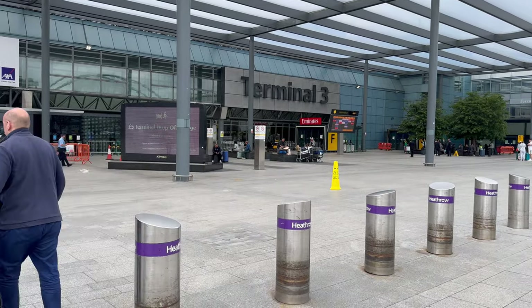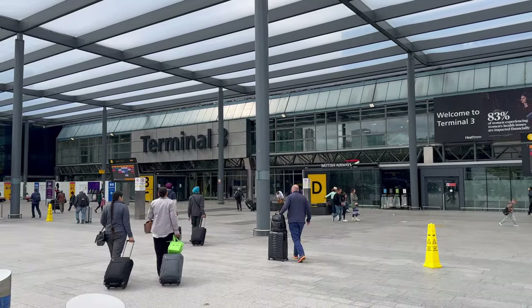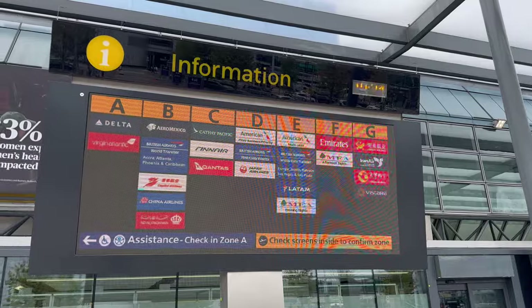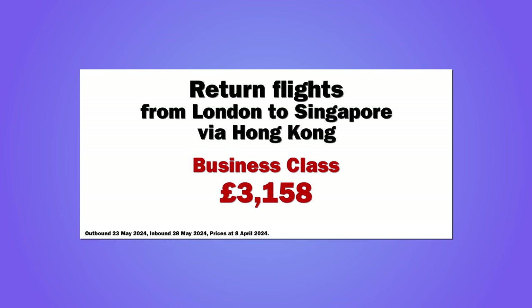Today I'm flying Cathay Pacific Business Class from London to Hong Kong. I haven't flown Cathay since way before the pandemic, so I'll be interested to see how the service has held up. My return journey, which included a connecting flight to Singapore, cost £3,158.